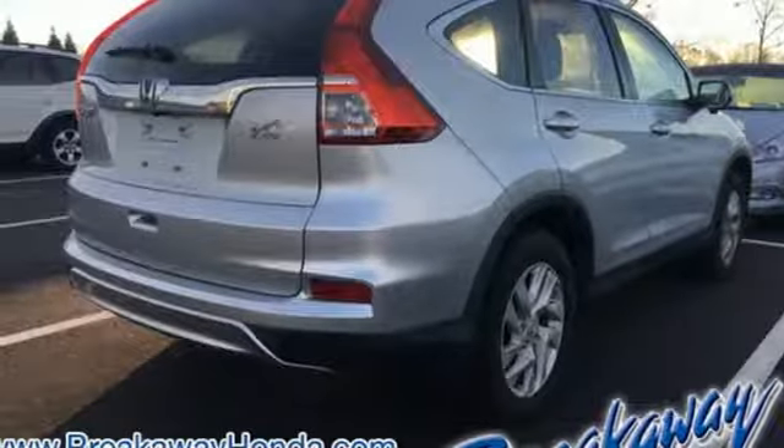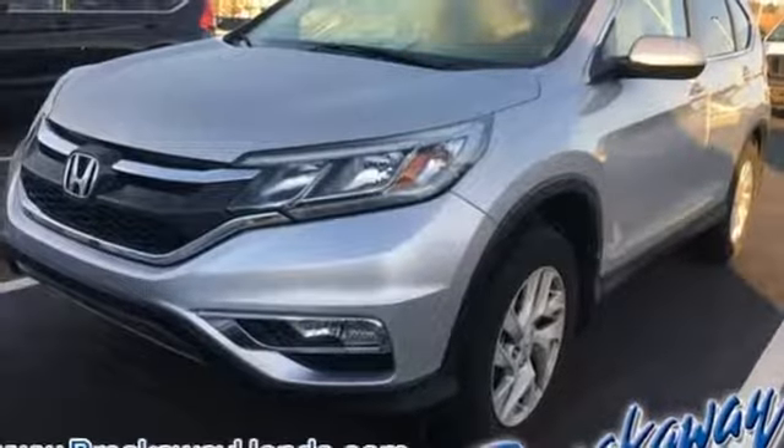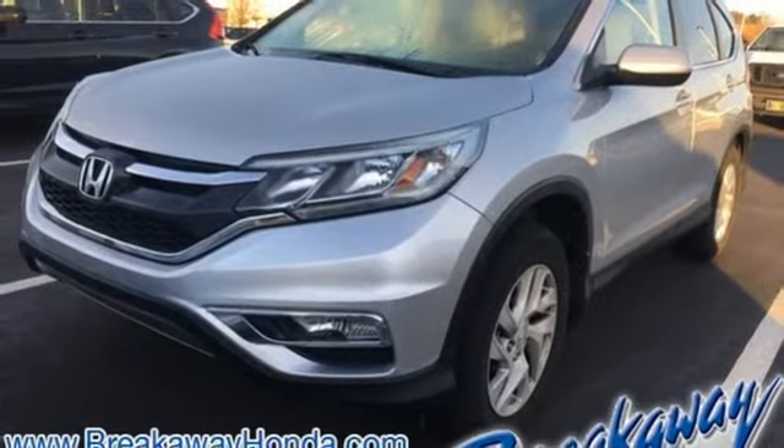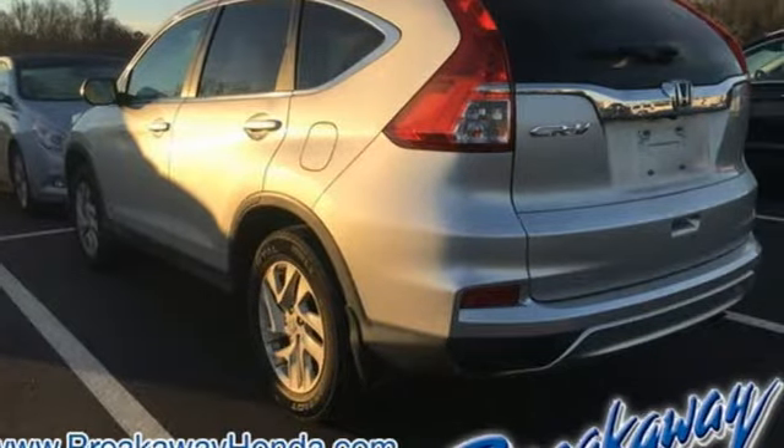Manual tilting steering column, inline four-cylinder engine, express open and closed sliding and tilting sunroof, gas pressurized shocks, and continuously variable automatic transmission.